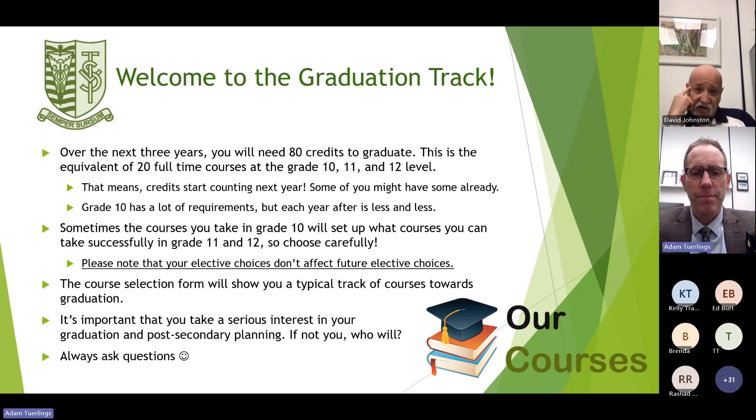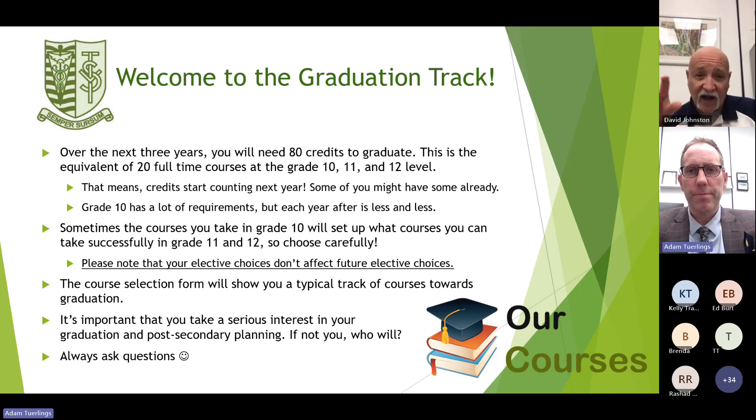Sometimes the courses you take in grade 10 will set up what courses you can take successfully in grade 11 and 12, so you must choose carefully. Please note that your elective choices don't affect future elective choices. The course selection form will show a typical track of courses towards graduation. It's important that you take a serious interest in your graduation and post-secondary planning — because if not you, who will? Always ask questions.